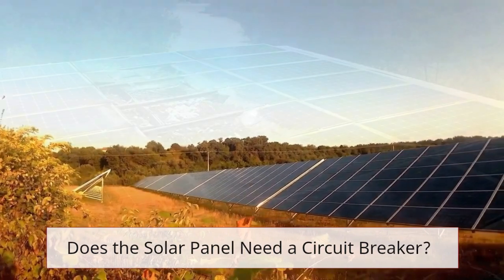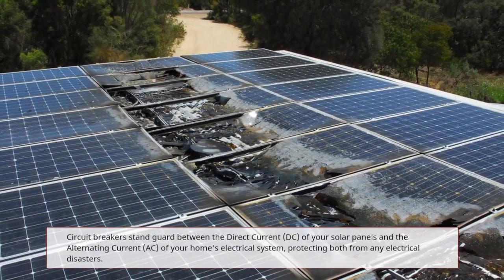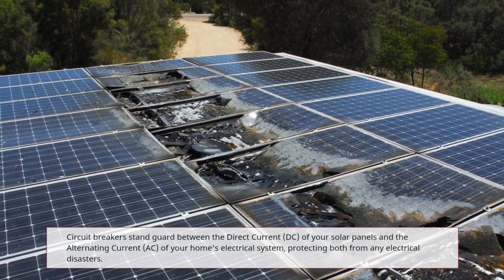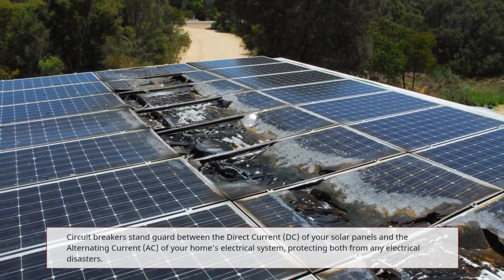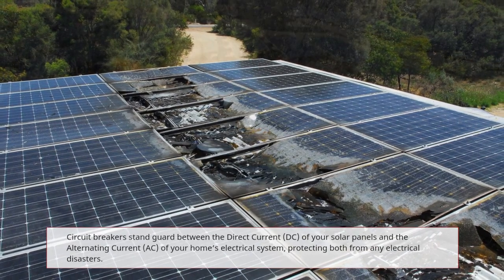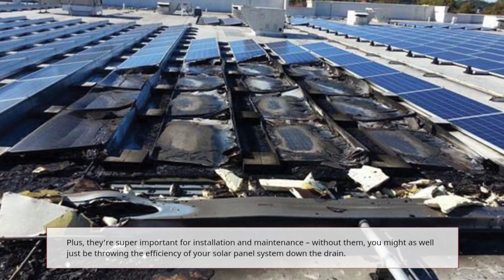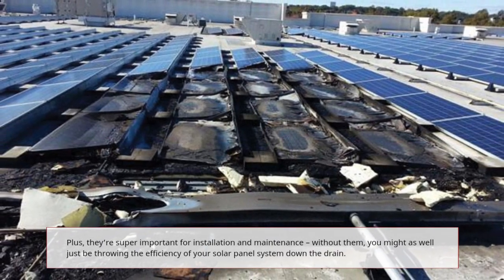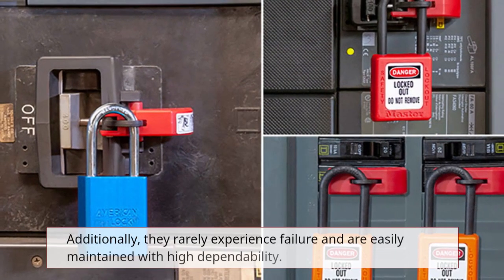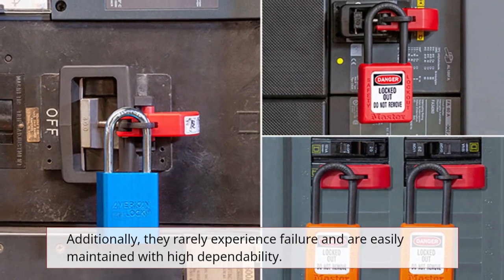Does the solar panel need a circuit breaker? Circuit breakers stand guard between the direct current (DC) of your solar panels and the alternating current (AC) of your home's electrical system, protecting both from any electrical disasters. They're also super important for installation and maintenance — without them, you might as well be throwing the efficiency of your solar panel system down the drain. Additionally, they rarely experience failure and are easily maintained with high dependability.